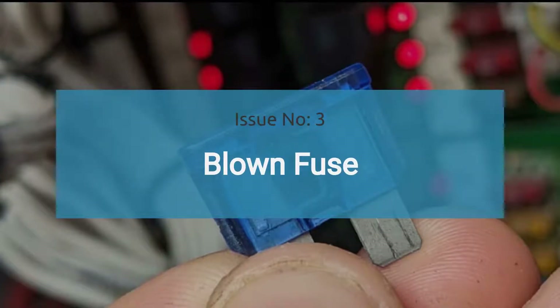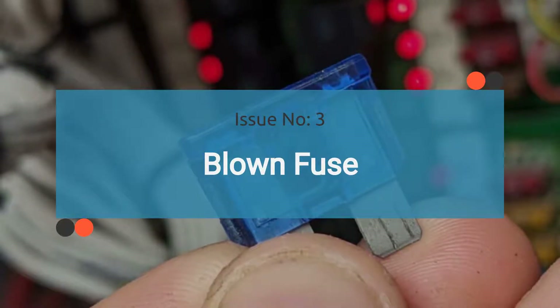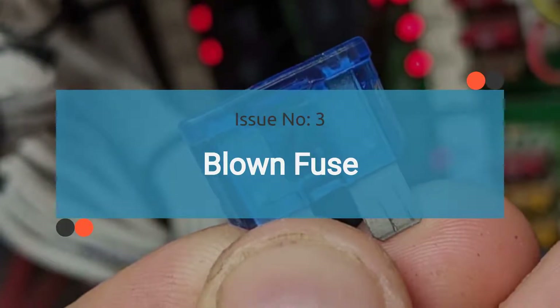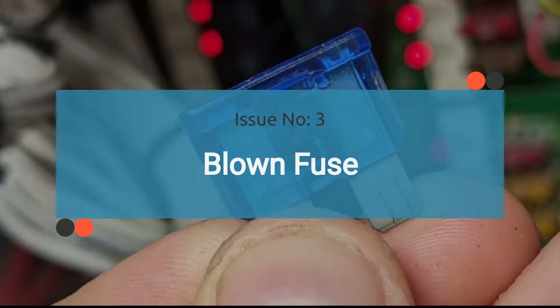The number three issue is a blown fuse. The fuel pump circuit is protected by a fuse. If this fuse blows, it will cut off power to the fuel pump, resulting in no fuel delivery to the engine. This can cause the engine to fail to start, similar to a bad fuel pump relay.